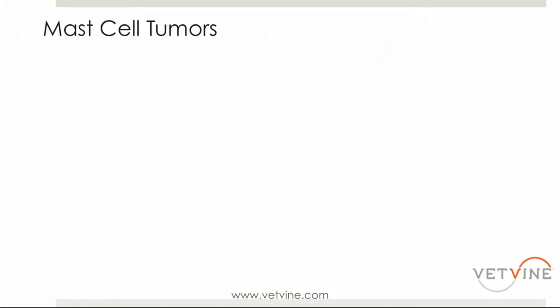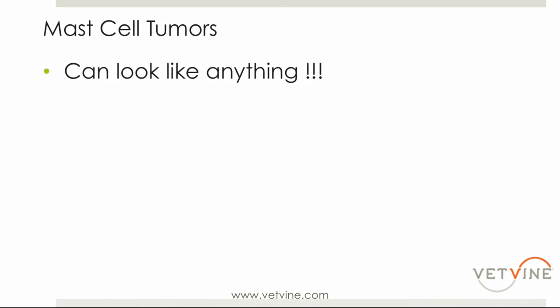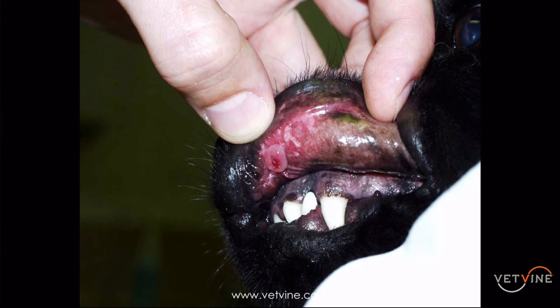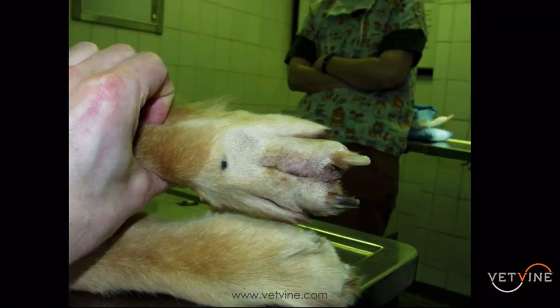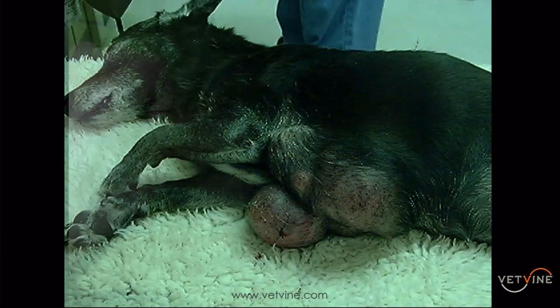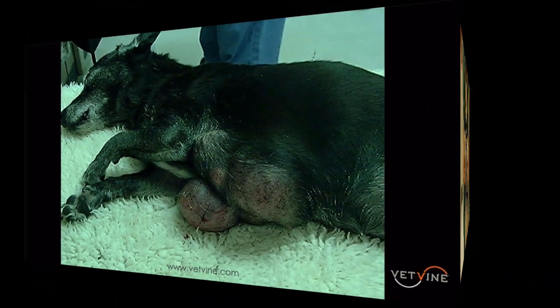The big thing I want everybody to take home is they can look like anything. They can be hairless, they can be non-haired under the skin, they can be rapidly growing, they can sit there for years with owners reporting nothing happening — and then they become ulcerated. The truth is they can be located anywhere in the body.